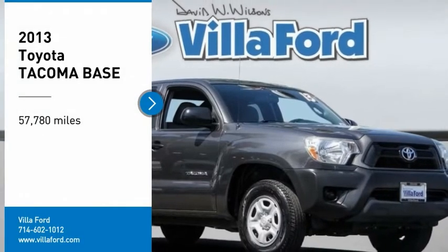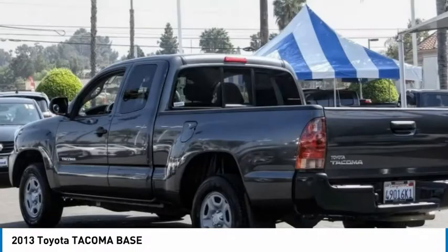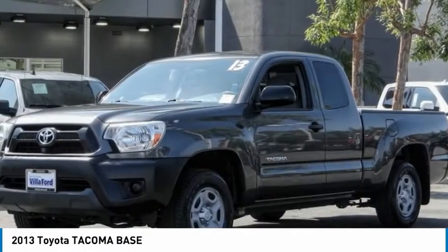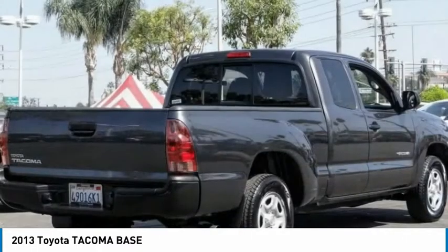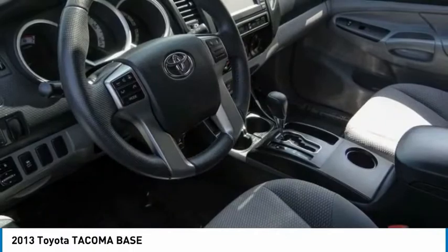You are going to love the 2013 Tacoma. Toyota Tacoma boasts a roomy interior, a powerful V6 option, and excellent off-road capability, and has been named the best-selling compact pickup by MotorIntelligence.com five years in a row.